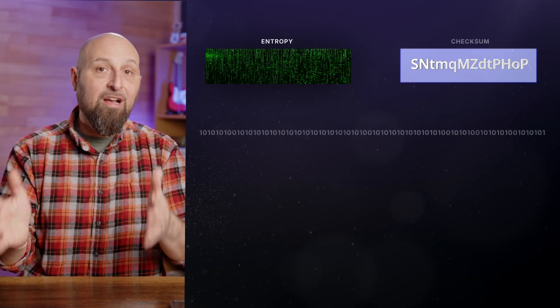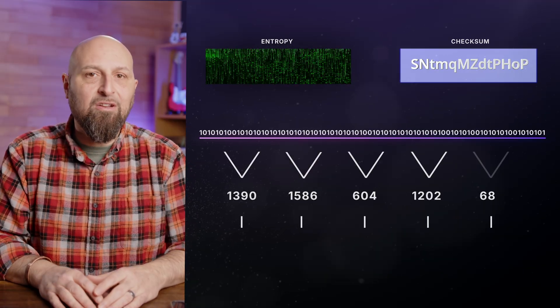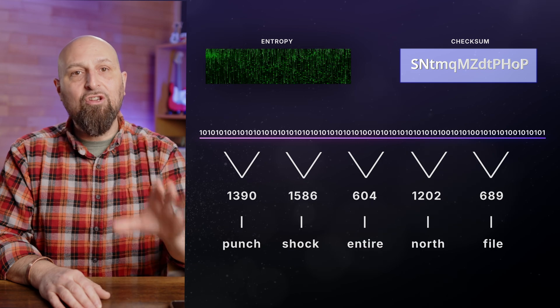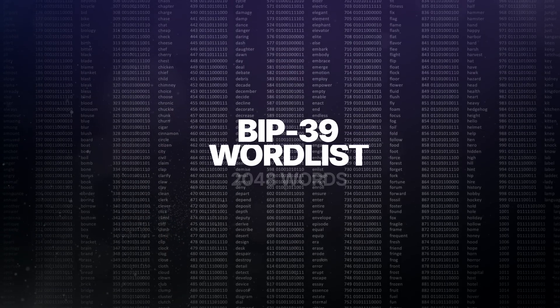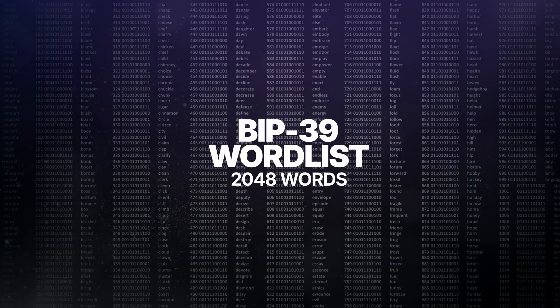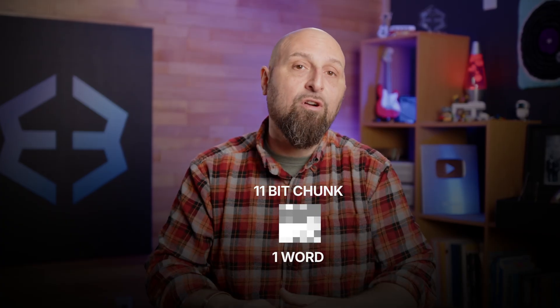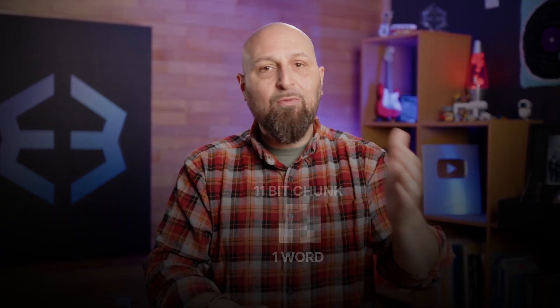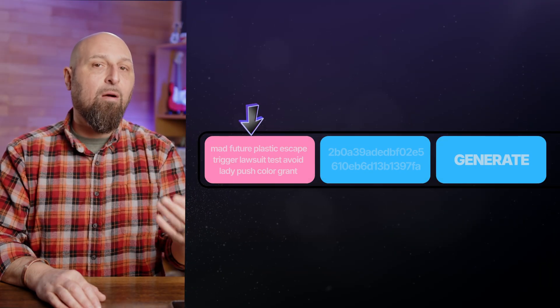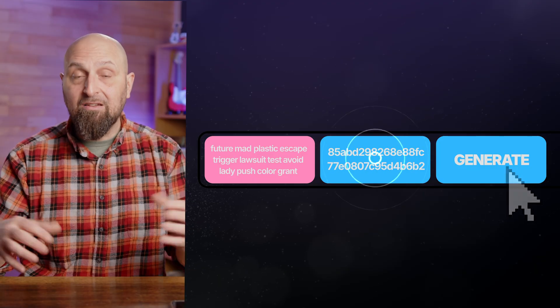We're going to get a little technical here. The combined entropy and checksum data is then divided into 11-bit chunks, each corresponding to a specific number. This number is then used as an index representing a word from the predefined BIP-39 word list of 2048 words. Each 11-bit chunk translates to one specific word from the list. The specific order of these words is absolutely critical — think of it as a unique combination lock. Changing the order of even one word will give you a completely different result.